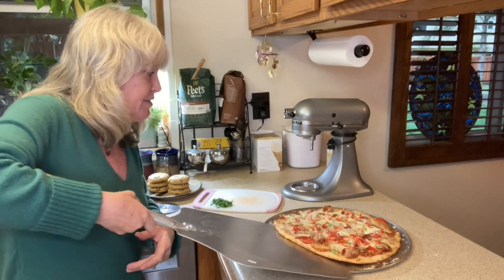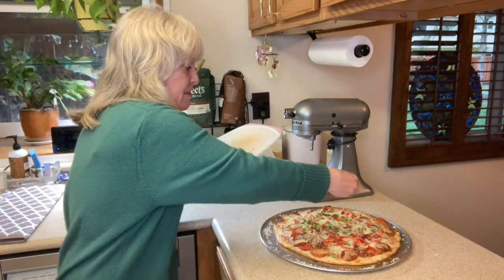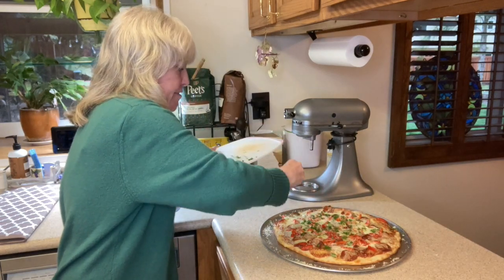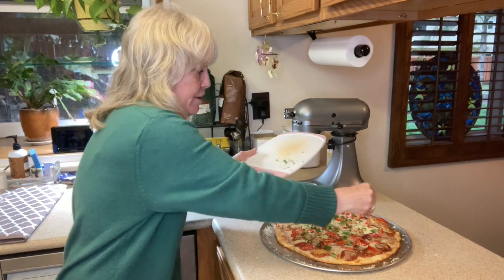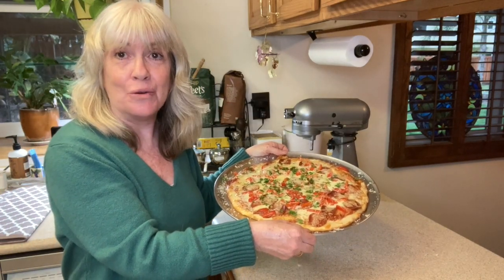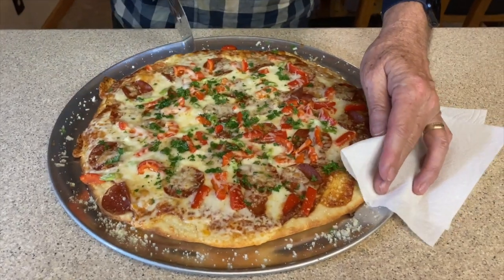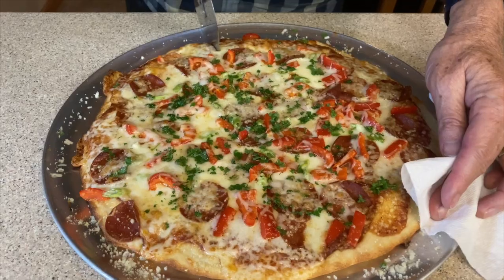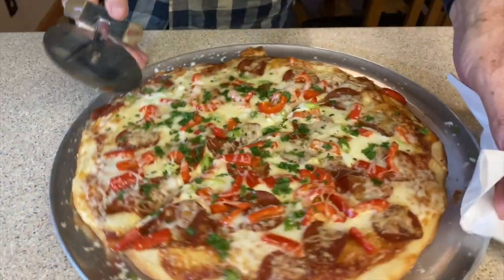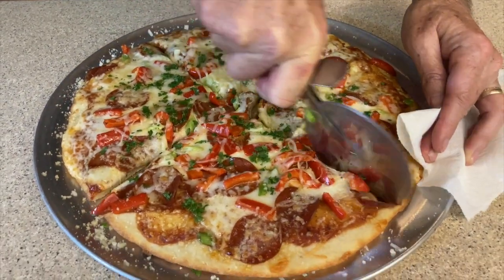Look at that pizza goodness! I'm sprinkling on some parsley for added freshness and extra flavor. Here's our pizza. Now I have to go call the master pizza cutter — my husband is cutting the pizza. Listen to that — that is a crispy crust!